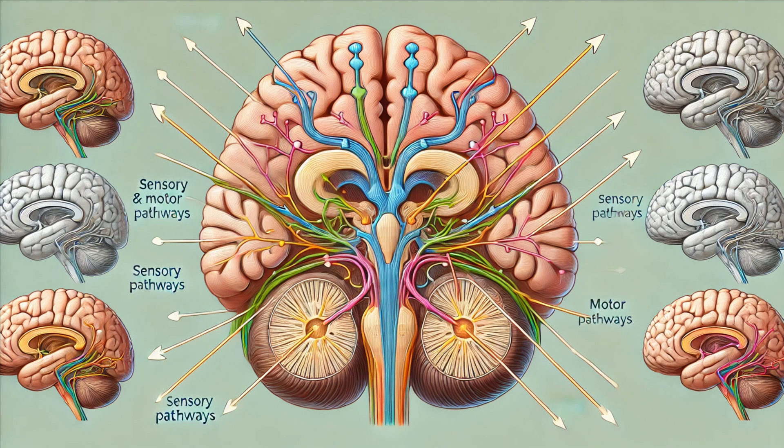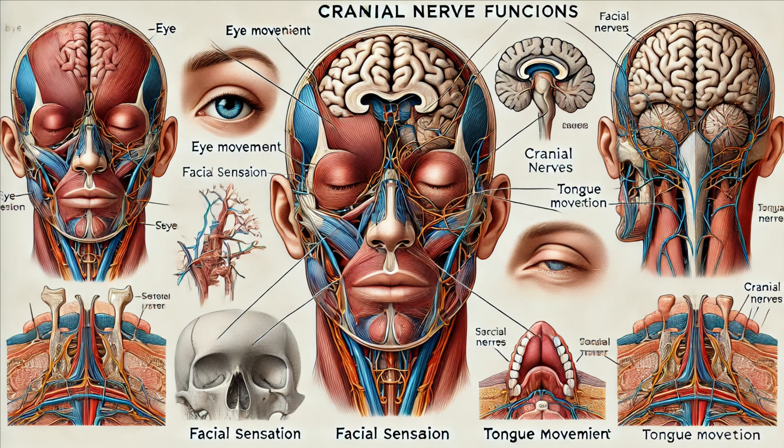The brainstem is also a crucial conduit for motor and sensory pathways. The corticospinal tracts pass through the medulla's pyramids, controlling voluntary movements. Sensory pathways, like the spinothalamic tract, travel through the brainstem to reach the thalamus and cortex, helping us process sensations. The brainstem also houses the nuclei of most cranial nerves, responsible for a variety of functions from eye movement and facial sensations to taste, hearing, and balance.